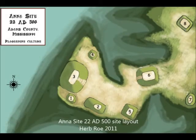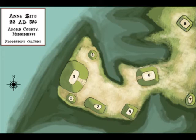The main group of six mounds sits near the bluff, with the largest mound measuring 50 feet in height, perched on the edge overlooking the Mississippi River.